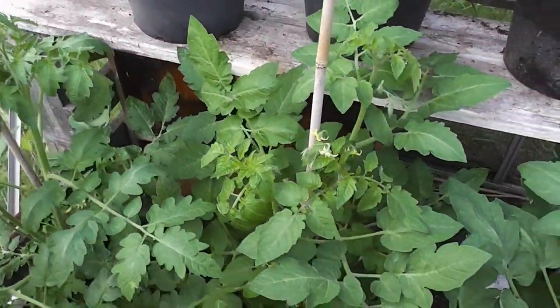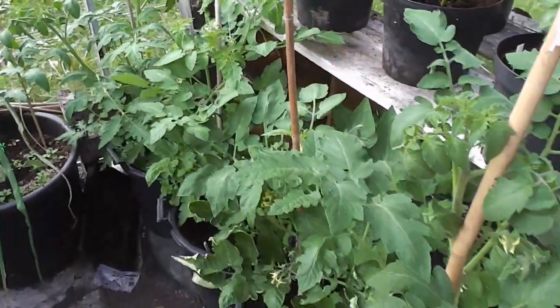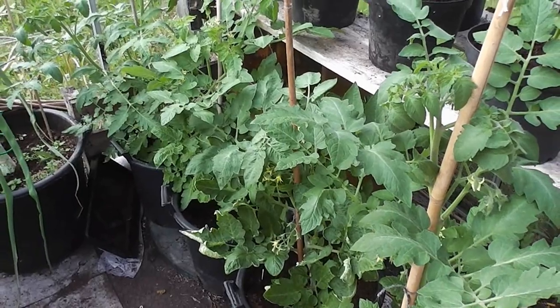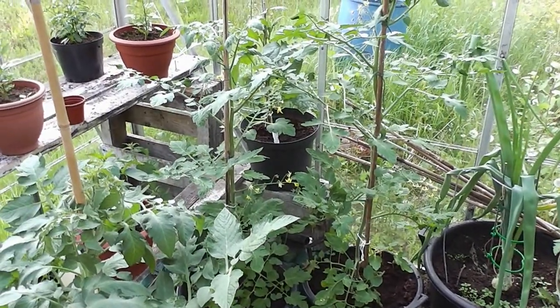These are my bush type tomatoes - my Marmande and my plum type ones which are going to be shorter, so they're at the back. So that's it so far in the greenhouse. Tomato town, couldn't be better.